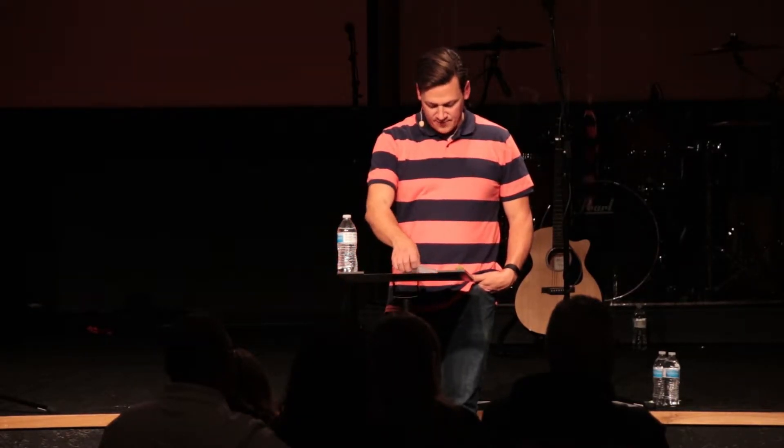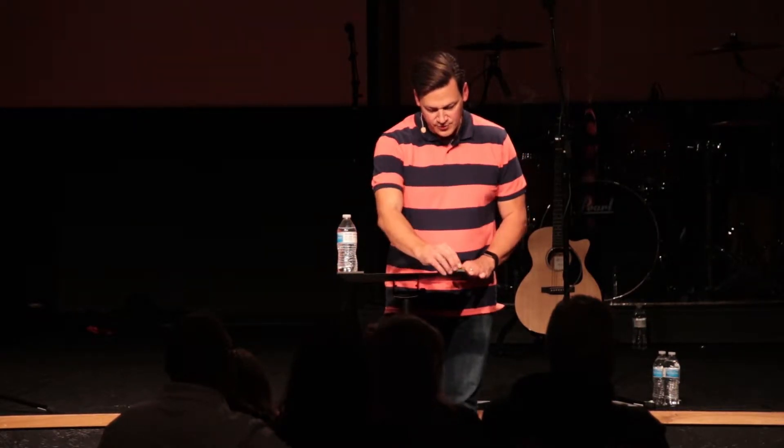'We know, dear brothers and sisters, that God loves you and has chosen you to be His own people. For when we brought you the gospel — the good news — it was not only with words, but also with power. For the Holy Spirit gave you full assurance that what we said was true. And you know of our concern for you from the way we lived when we were with you. So you received the message with joy from the Holy Spirit in spite of the severe suffering that it brought you.'